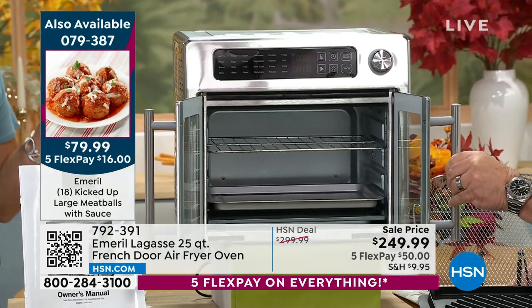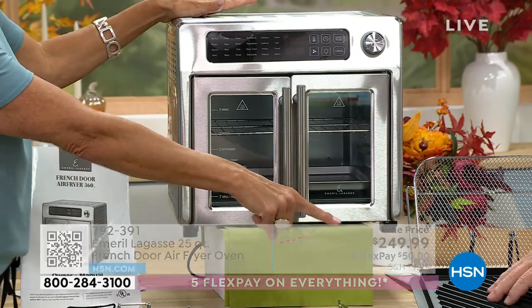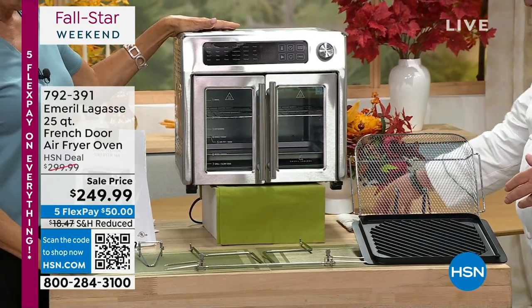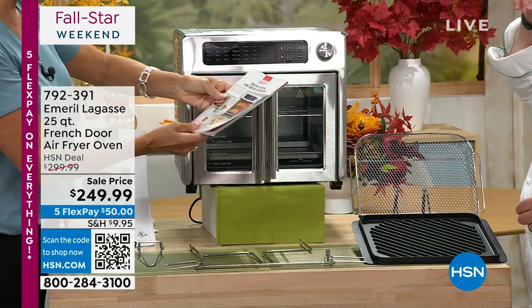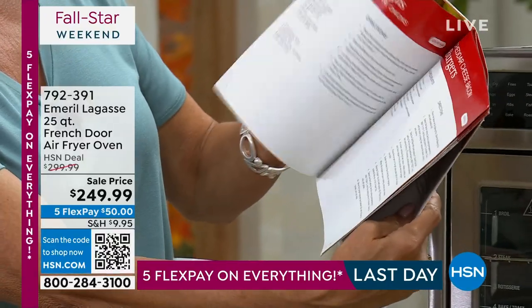Everything that you're seeing inside the oven, you receive. All of these accessories are included, including this grill plate, which is the key — which is awesome. And the rotisserie bar and the basket. We didn't even talk about this last time — all the recipes. You get that too. Tons of great recipes, and pictures too. Makes my mouth water.